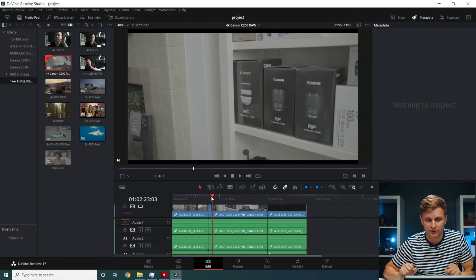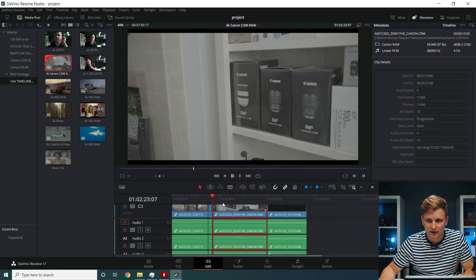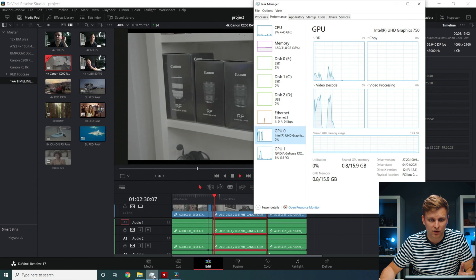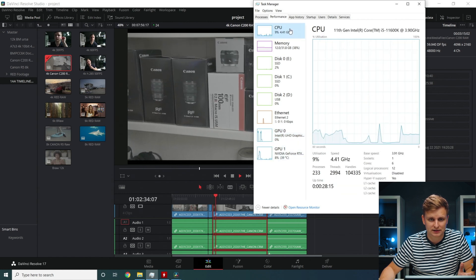Moving on to another 4K format — this is Canon C200 RAW, 4K DCI at 60fps. It's playing back no problem; the CPU is handling it.